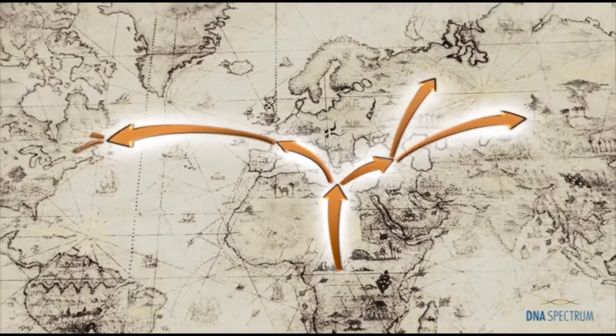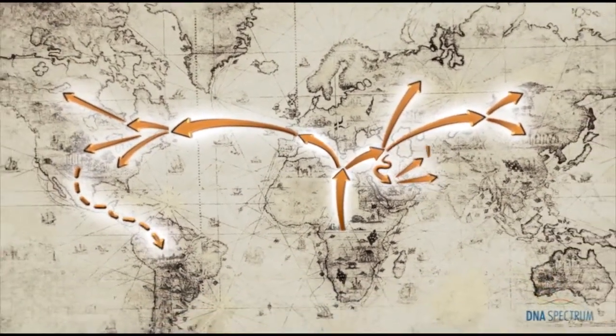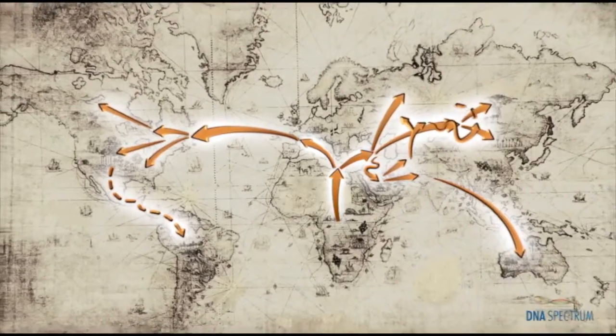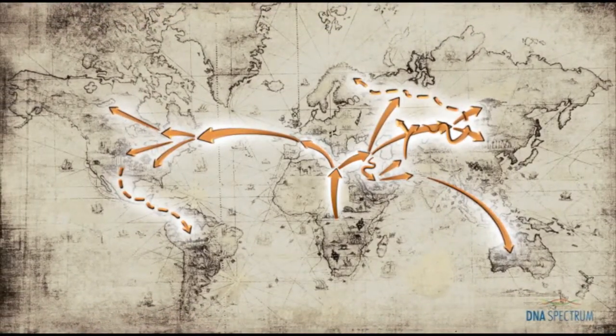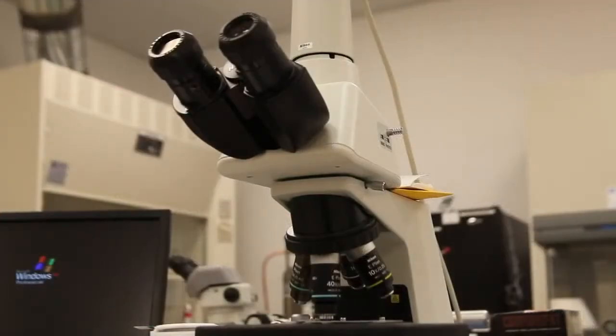History shows that your ancient ancestors migrated from different parts of the world over thousands of years. They traveled and split into different population groups across the globe. As they separated, they started to develop unique genetic markers that were specific to each different population group, and it's those genetic markers that are the key to unlocking your history.